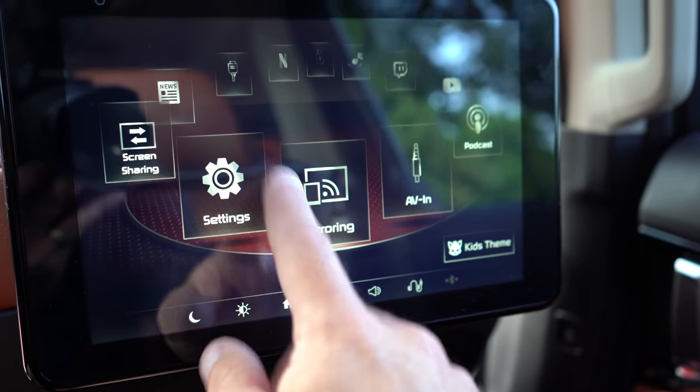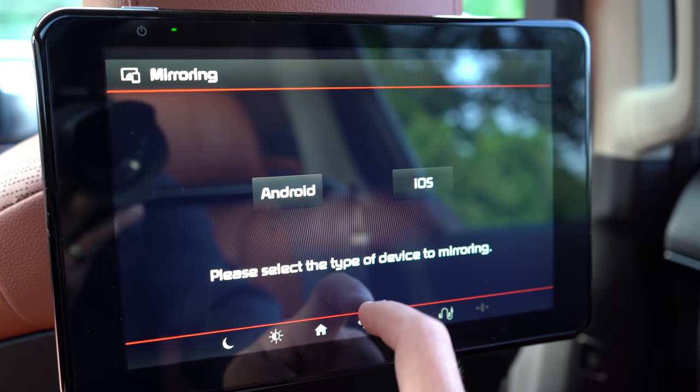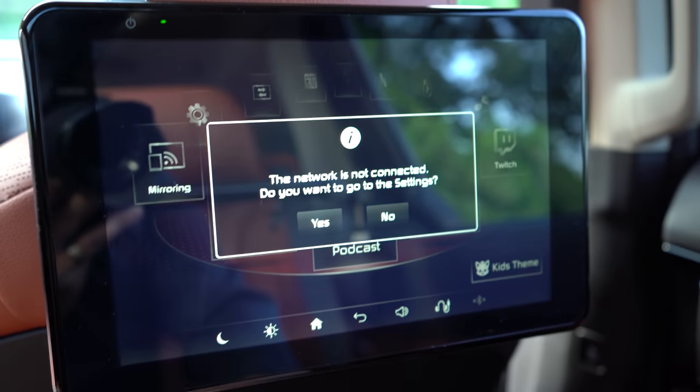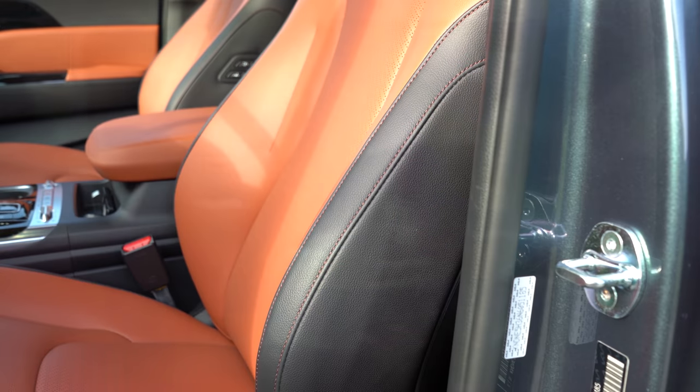I'll play the sounds of nature when we get to the front infotainment section. Overall the rear seat entertainment system is absolutely wonderful, especially if you have kids.